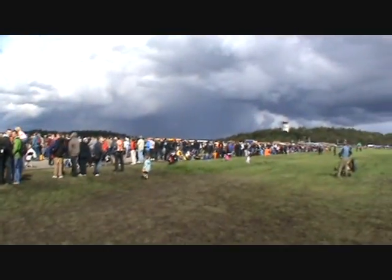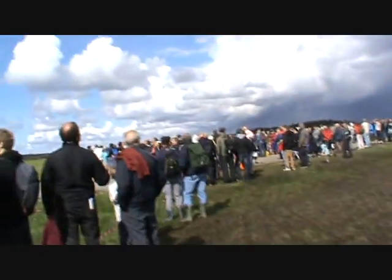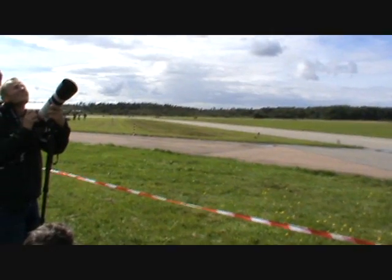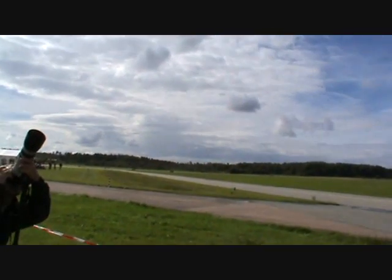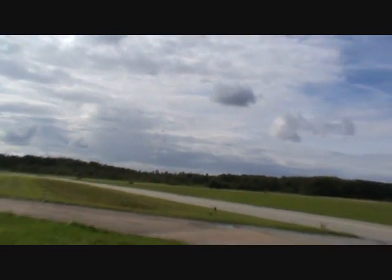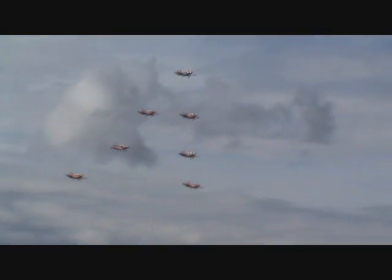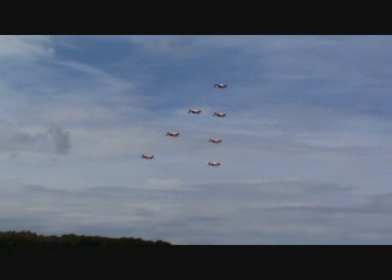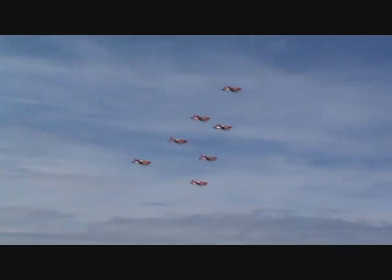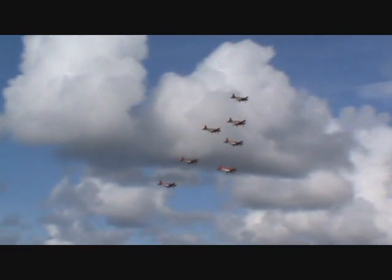And now, ladies and gentlemen, the highlight of this year's presentation — we are presenting to you the real tunnel. The seven PC-7s approaching from the left have reduced speed to 150 knots, extended the landing gear, and switched on the landing lights to finally form a tunnel. Our soloist, coming from the opposite direction with an airspeed of over 250 knots, will now fly through this tunnel. We have the tunnel on the left, here it comes — the tunnel driver on your right. Let's keep the eyes wide open — quite a hole in this tunnel. That was really impressive.